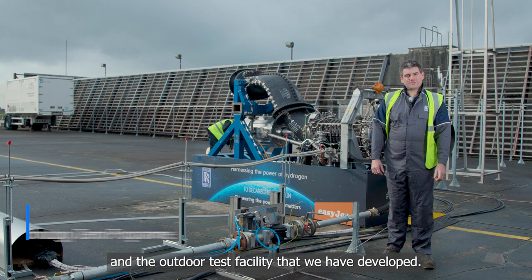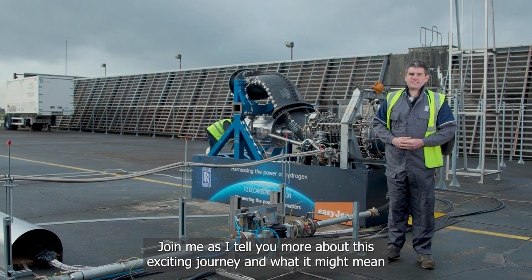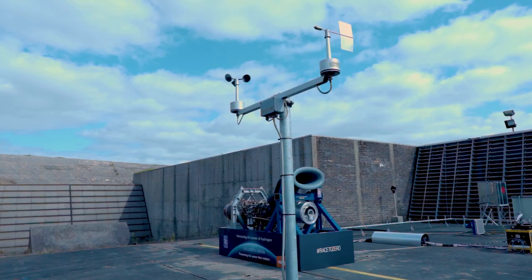Welcome to MOD Boscombe Down and the outdoor test facility that we have developed. Behind me is an engine undertaking groundbreaking research into hydrogen power for aviation. Join me as I tell you more about this exciting journey and what it might mean for the future of zero carbon flight.